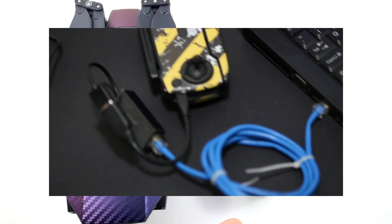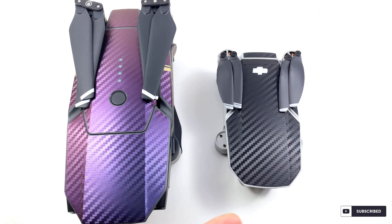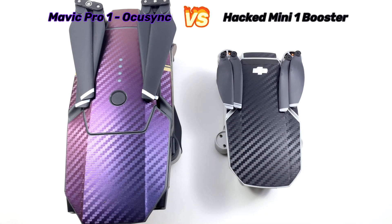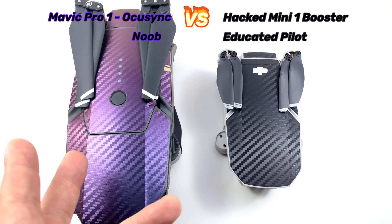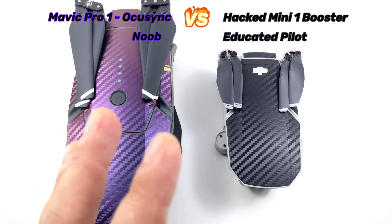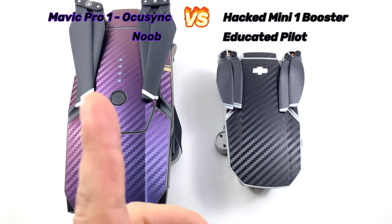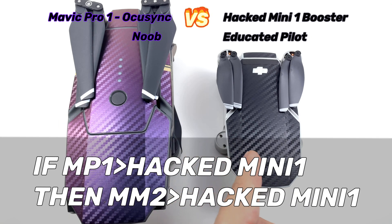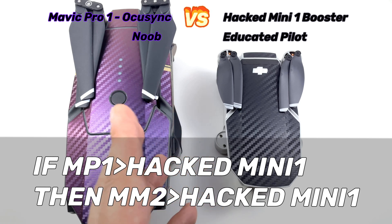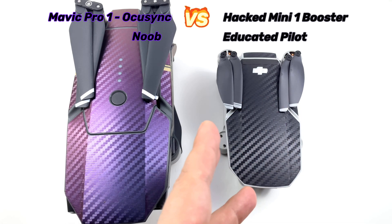Now that it has a remote hack, and now that I know passive boosters work well — or you can use Yagis, two passive boosters — can this fly farther than an OcuSync? You can say it's a comparison of an educated setup versus whatever stock one is out there. And it can also give you information comparing a Mavic Mini 1 to a Mavic Mini 2. If this can beat the Mavic Pro, then we know the Mavic Mini 2 should beat this Mavic Mini 1 despite the passive booster and remote hack. At least we can find that data.